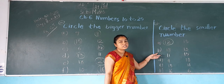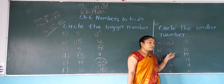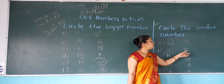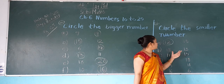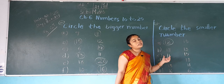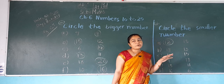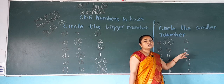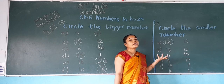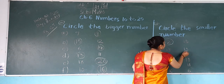Now next, P: which number is this? 18. And which number is this? 13. In both numbers, which number is smaller? 13 is smaller. So what do we do? We do a circle on 13.